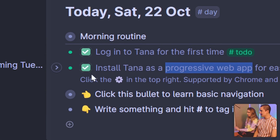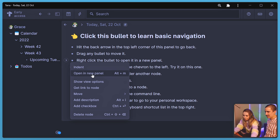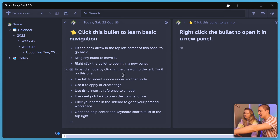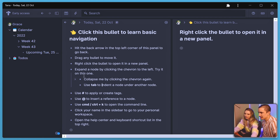You can definitely open it like a normal app. Keep going through the next one. "Click this bullet to learn basic navigation." Right-click bullet to open it in a new panel. "Expand a node by clicking the chevron to the left" — the chevron, weird name, but it just means a little arrow thingy. So can you keep expanding it? Yeah! "Use tab to indent a node under another node" — so that indents it. And how do you un-indent it? Shift-tab. That makes sense.